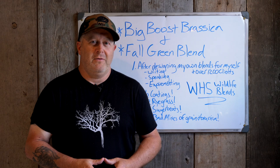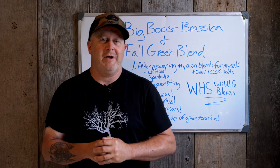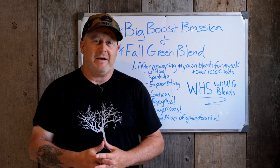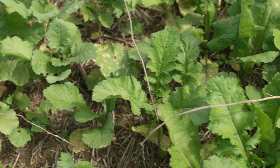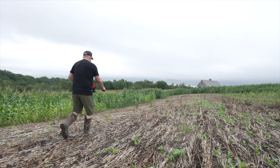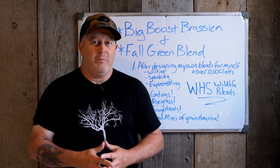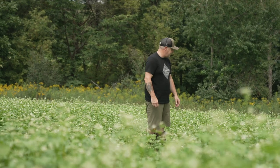I'm really excited to introduce our new food plot seed company, WHS Wildlife Blends. These are our first two mixes: the Big Boost Brassica and the Fall Green Blend — my personal mixes. I've been experimenting with food plot mixes since 1998, so this is the 25th season. A lot of those have roots back into buckwheat, peas, tillage radish, and all kinds of brassica blends. These are the culmination of all that experimenting. Supply is limited — this is a first-time run — and sales are going fast, so check it out on our website.